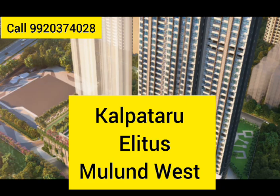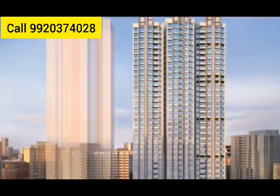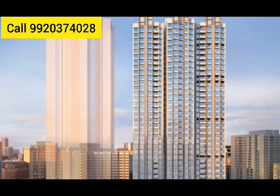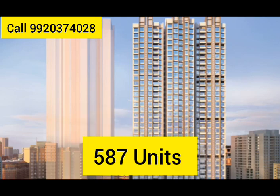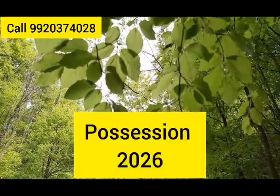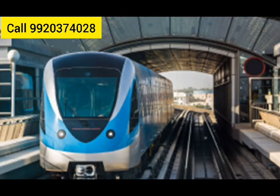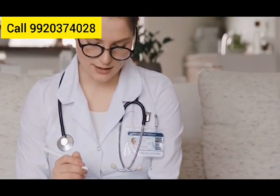Kalpataru Elites in Mulund West spans 6.50 acres with three towers, 38 storeys, 587 units, and expected possession by September 2026. Key features include low-density living, temples, 40% open land, close metro stations, and proximity to D-Mart, hospitals, schools, and Mulund station.